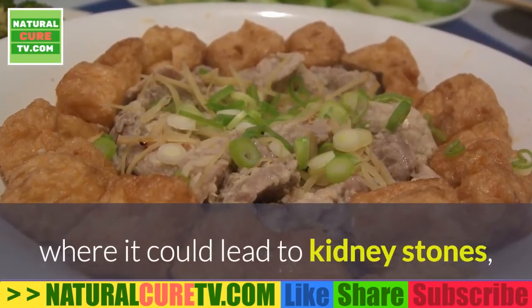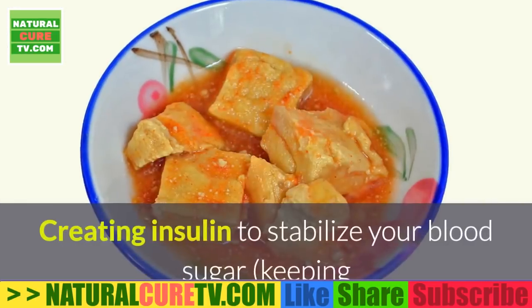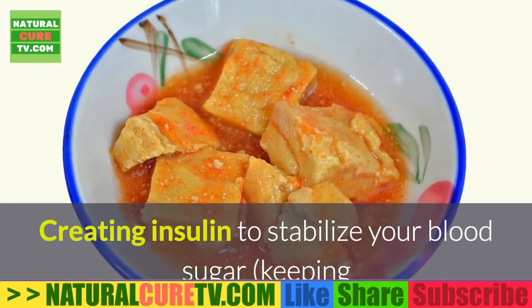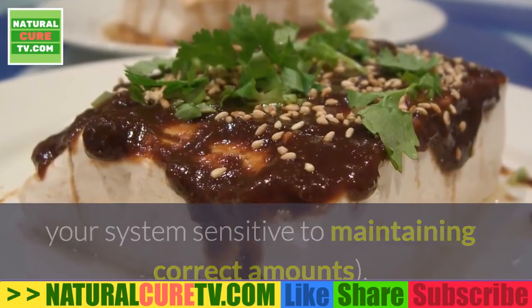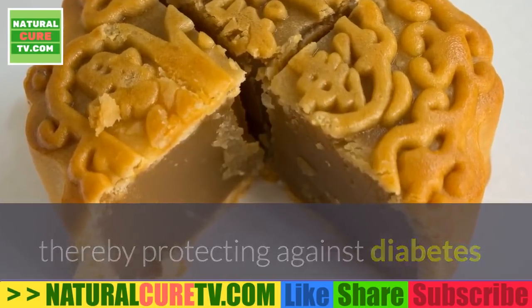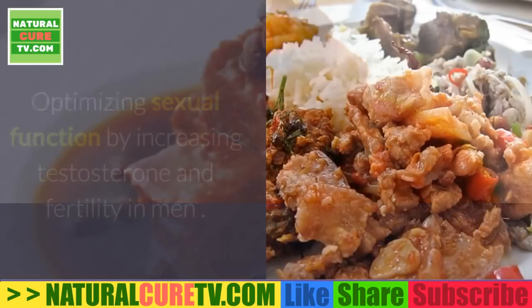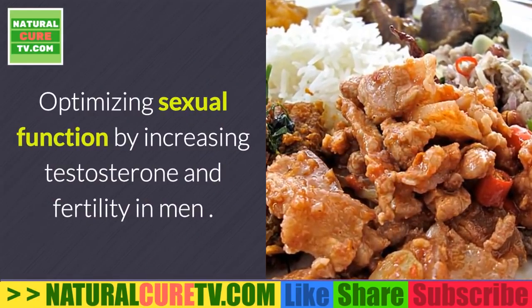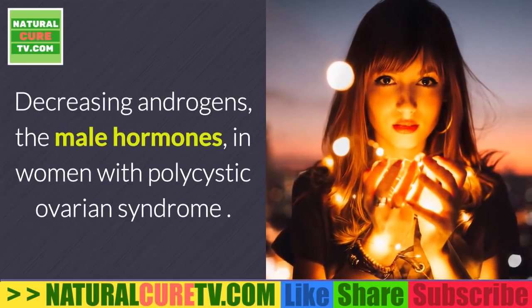It also prevents calcium from going to the wrong areas, such as the kidneys where it could lead to kidney stones, or the blood vessels where it could trigger heart disease. Additionally, it helps create insulin to stabilize blood sugar, keeping the system sensitive and maintaining correct amounts, thereby protecting against diabetes and helping to prevent metabolic problems associated with obesity.